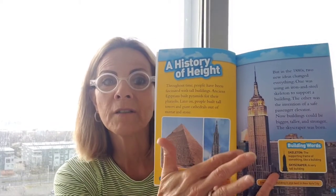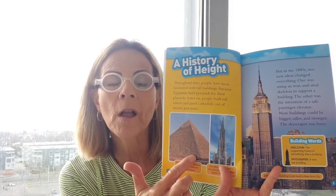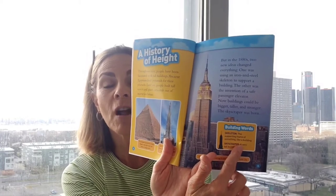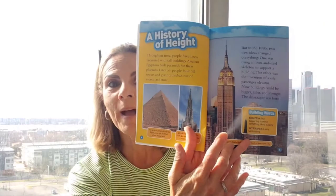The non-fiction book shows us pictures and captions — there's our pyramid, and that cathedral, very tall. The book has a lot of vocabulary, calling them 'building words' because we're talking about buildings. Down here it tells us the definition of skeleton — not what your body has, but for buildings it's the supporting frame, like the frame of a building. And skyscraper means a very tall building. This building right here is the Empire State Building.